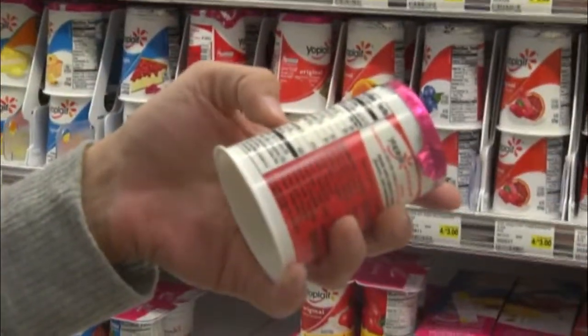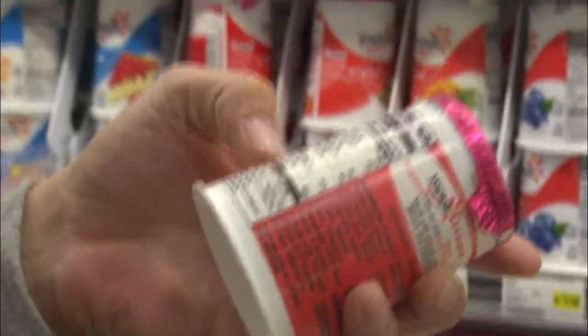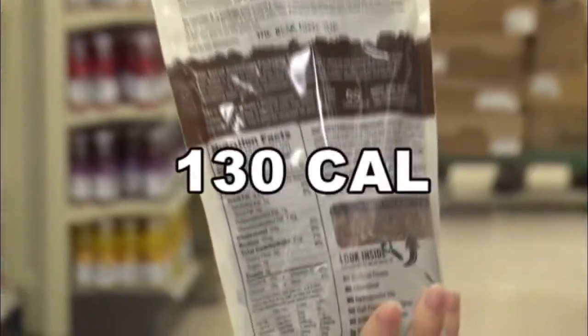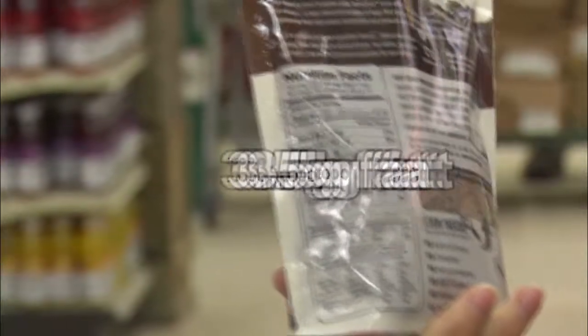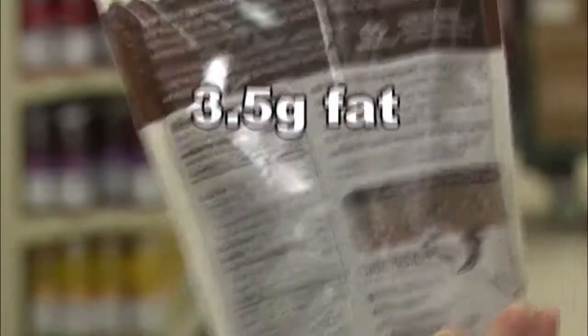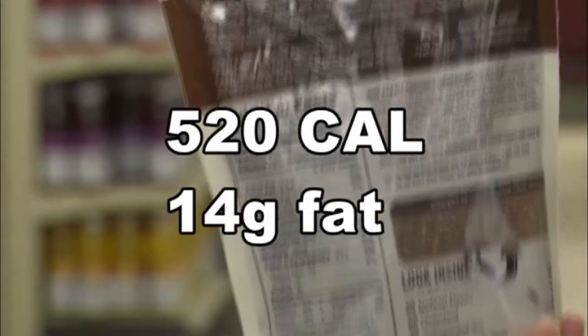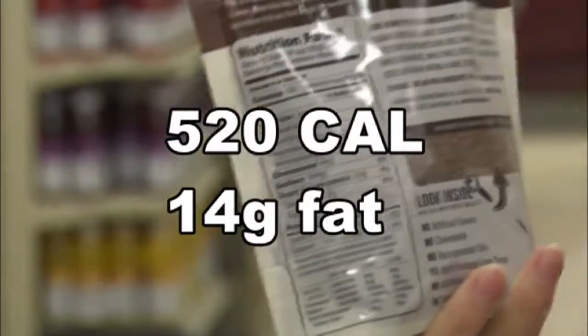Finally, to really know what you're serving yourself each day, it helps to do a little math. For only a quarter cup of granola, you're getting 130 calories plus three and a half grams of fat. So if you multiply that by four, that's what you're getting out of one cup of cereal, which is a lot of fat and a lot of calories.